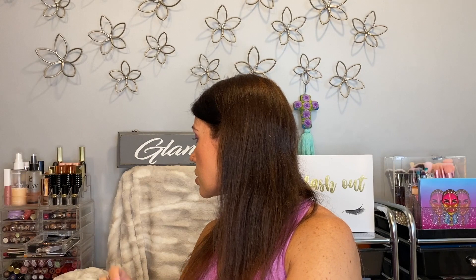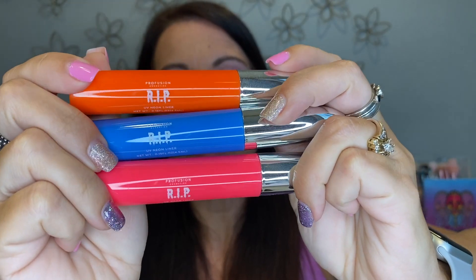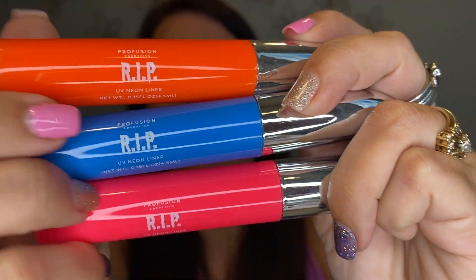These are NYX face and body glitters in gold, copper, and ruby — very pretty, but I never use loose glitter. I keep telling myself maybe I will but I won't — letting those go. I have an Essence pencil sharpener that shouldn't even be in this drawer — popping that where it belongs. Some neon liners from Profusion I got at Halloween a few years ago — I keep holding on to them but never use them, so they're going.